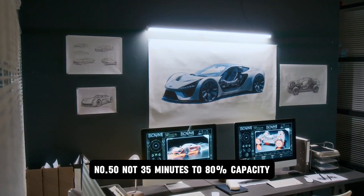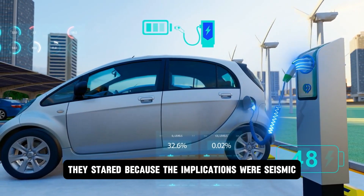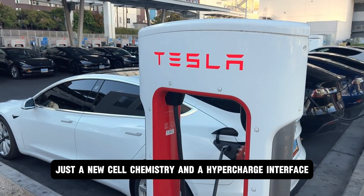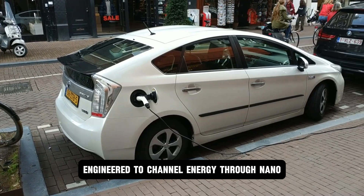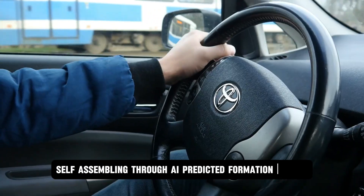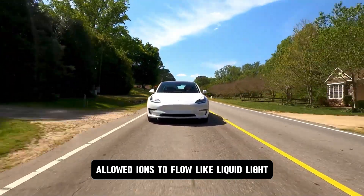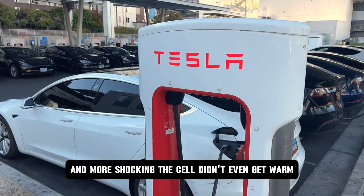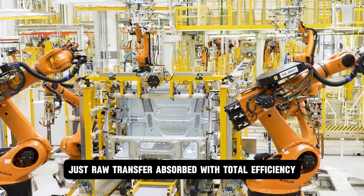Five minutes — to 100%. Not 35 minutes to 80% capacity. The audience didn't applaud. They stared, because the implications were seismic. No special infrastructure. No nationwide rollout. Just a new cell chemistry and a hypercharge interface engineered to channel energy through nano-structured pathways without triggering heat spikes or degrading the anode. Those tiny channels, self-assembling through AI-predicted formation models, allowed ions to flow like liquid light, bypassing the resistance points that crippled traditional batteries.